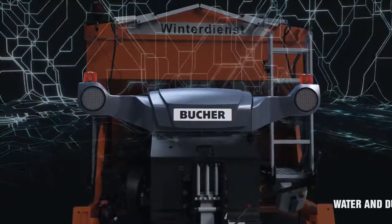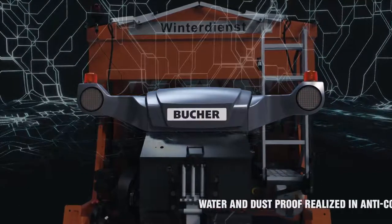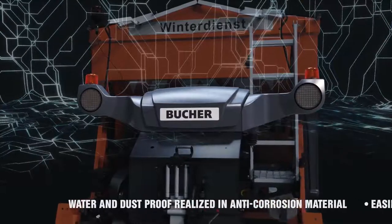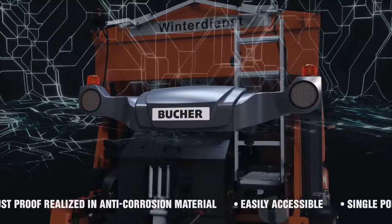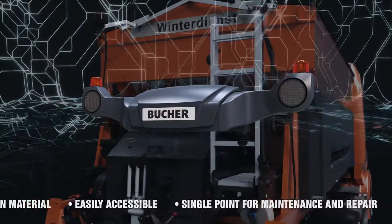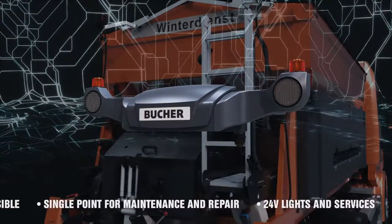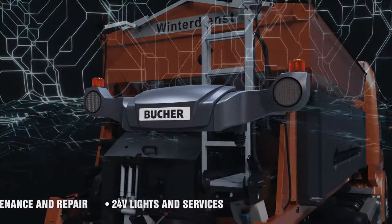Technical compartment is water and dust proof, made of anti-corrosion material, designed to protect power system components and user documentation. All the cable connections, the control unit and the DC converter are protected inside with a service-friendly layout, resulting in shorter service time. The DC-DC converter allows the use of standard 24-volt lights and services.